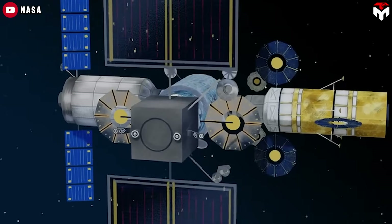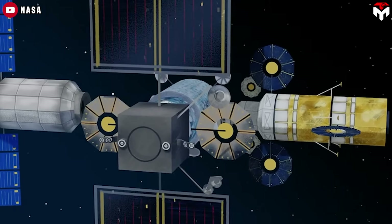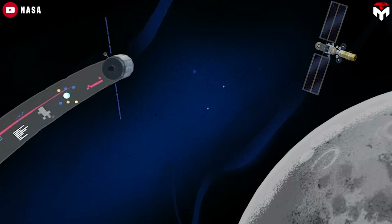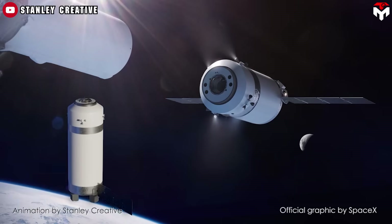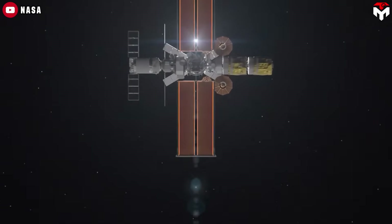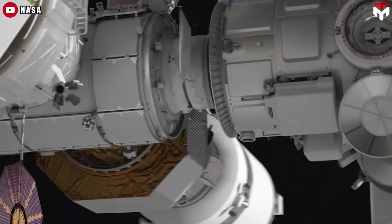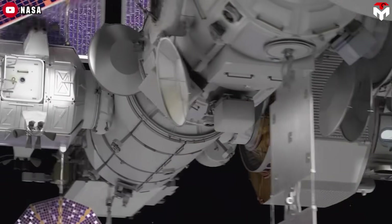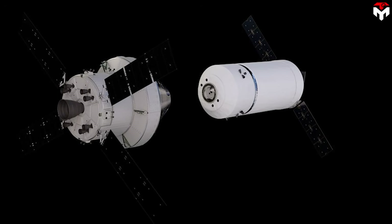Once the mission's done, it undocks and drifts into a heliocentric, sun-centered orbit — basically retired forever. That means no heat shield, no parachutes, no return systems. And because of that, it's lighter, cheaper, and optimized purely for cargo. It launches aboard the Falcon Heavy and can stay docked to the Gateway for up to 12 months, acting like a storage unit and science lab in lunar orbit. Efficient? Sure. Reusable? Not really.